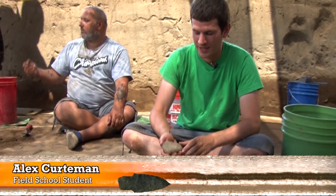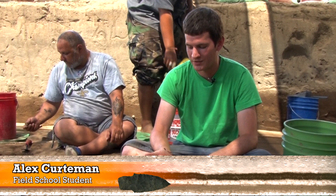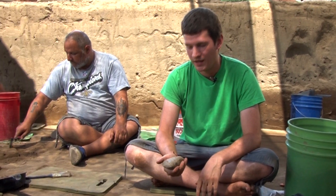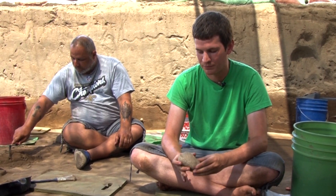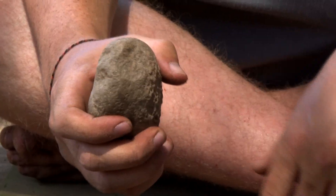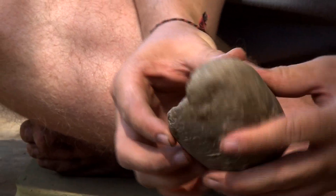What we found here is a hammerstone — only the third hammerstone found in the entire site, and actually the second one found in this unit. Hammerstones are kind of hard to identify because they're just river cobbles, just round rocks. But this one has a lot of really good evidence of being hammered against other rocks on both ends — here and here.